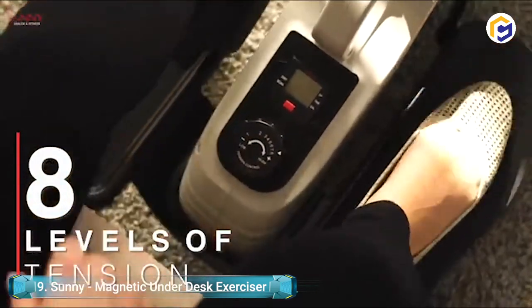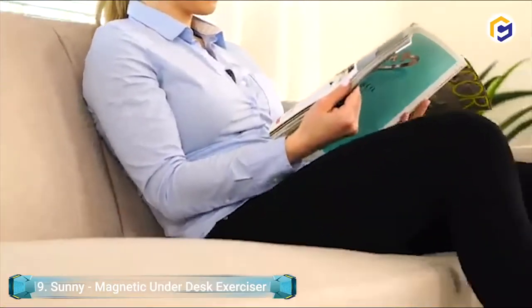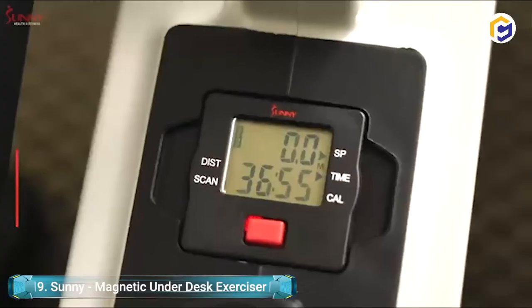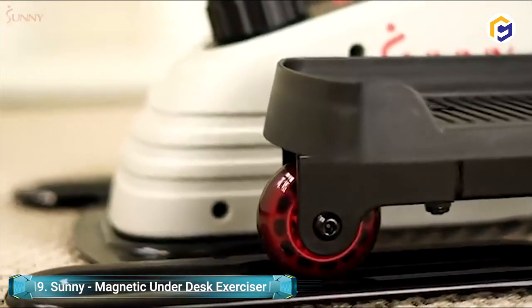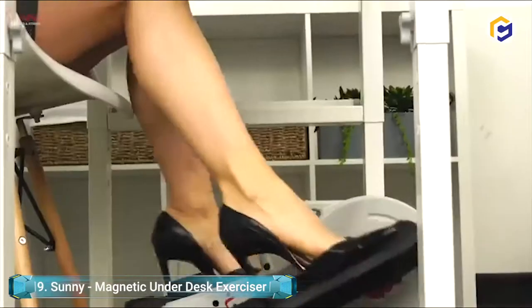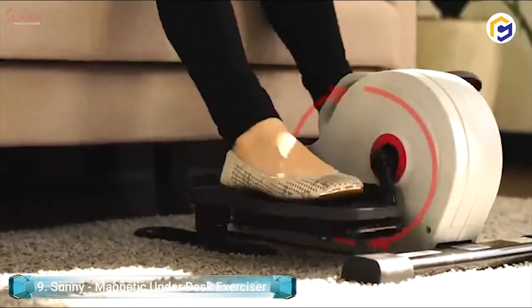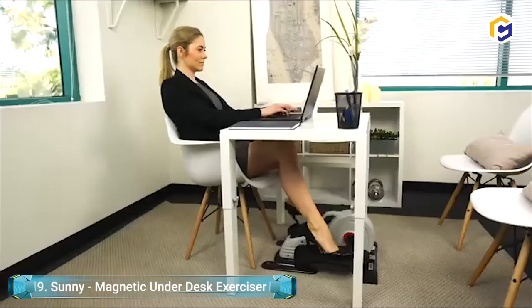This magnetic underdesk exerciser allows you to track your exercise progress using the centrally located digital monitor. You can keep track of your calories, speed, distance, and time. You can also choose the scan function to scroll through all variables during a workout. Use the tension knob to choose from 8 levels of resistance paired with a low maintenance design, providing a wide range of workout intensities for top fitness goals. With the non-slip pedals, you can keep your momentum up and your feet moving. The foot pedals are suitable for all sizes.